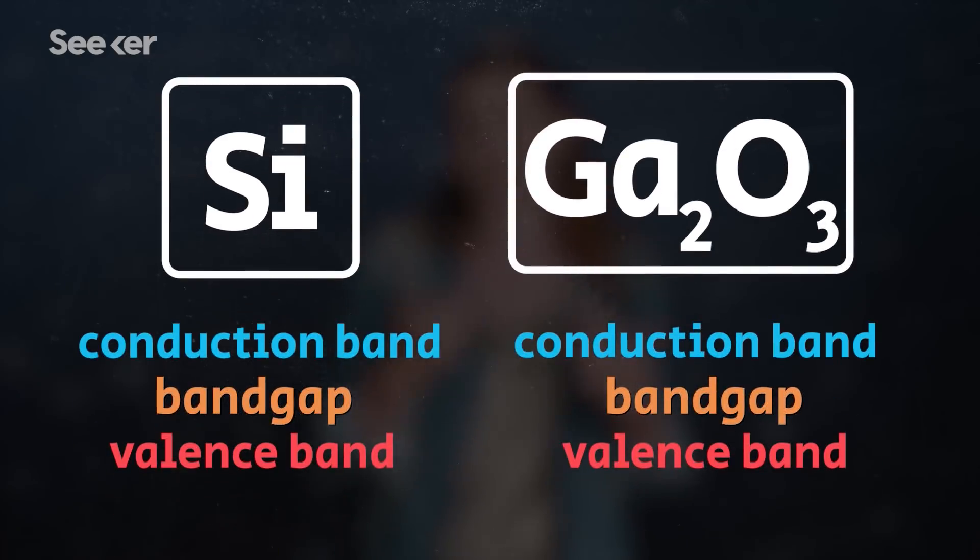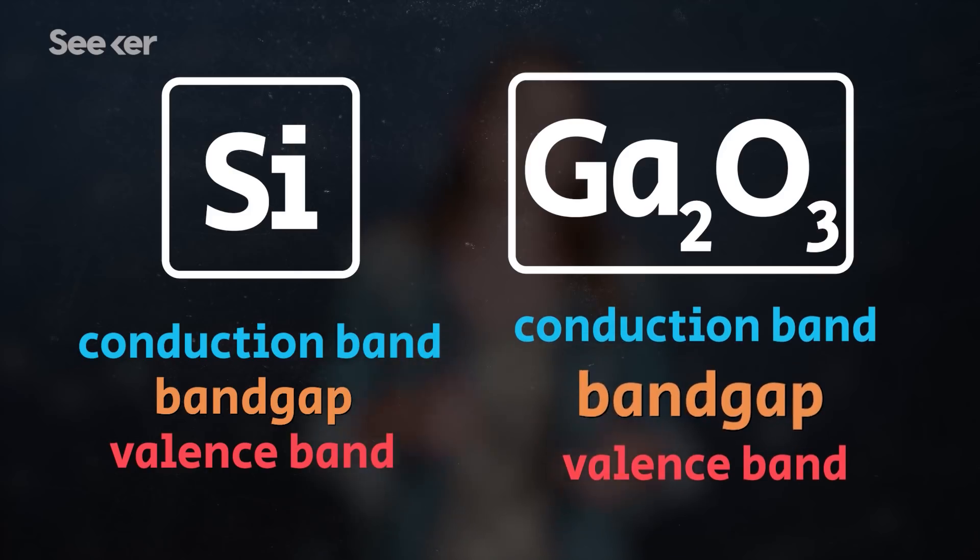Silicon and gallium oxide are both semiconductors with ideal band gaps to use in computing, but gallium oxide's band gap is larger. This gives it a uniquely high critical field strength and a broad range of possible conductivities, ultimately making it a better future candidate for computer chip scalability.